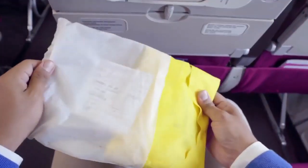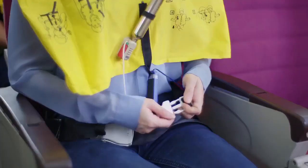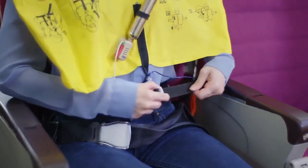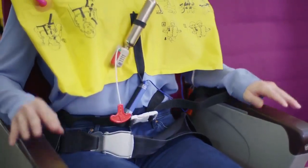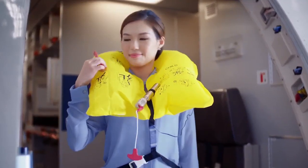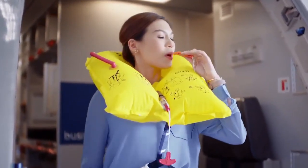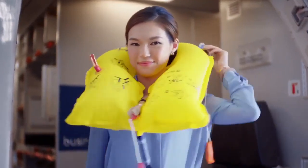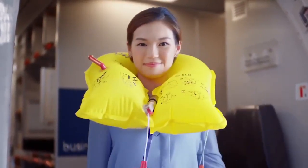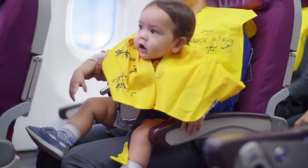Tear the bag. Slip it over your head. Pass the tape around your waist and attach the buckle. Pull the loose end to tighten. Inflate your life jacket at the exit before leaving the aircraft by pulling the red tab. Blow into this tube to inflate further and use the whistle to attract attention. This light will automatically come on when in water. Put the jacket on yourself first before helping someone else. We also have life jackets for infants.